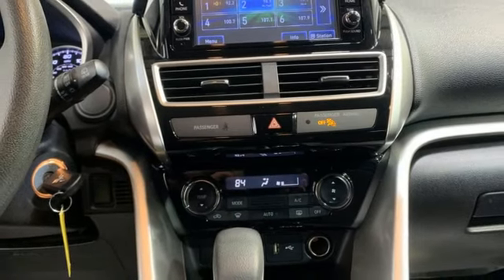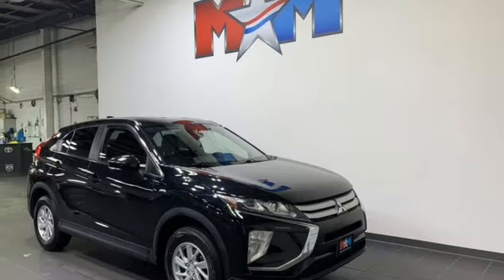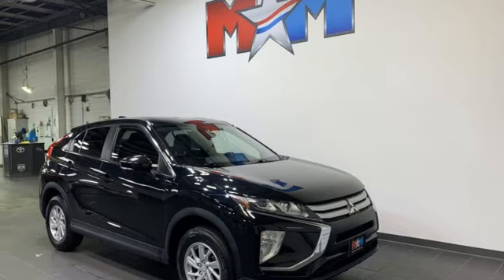Aluminum wheels, multi-function steering wheel, and continuously variable automatic transmission. Hurry in today for a test drive.